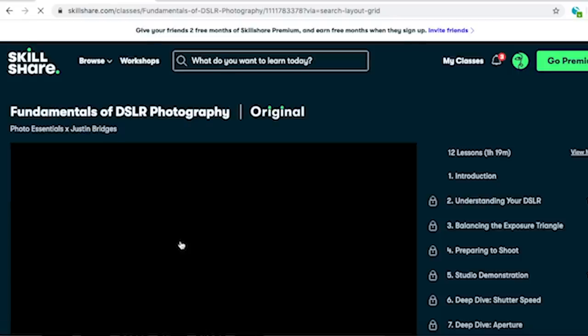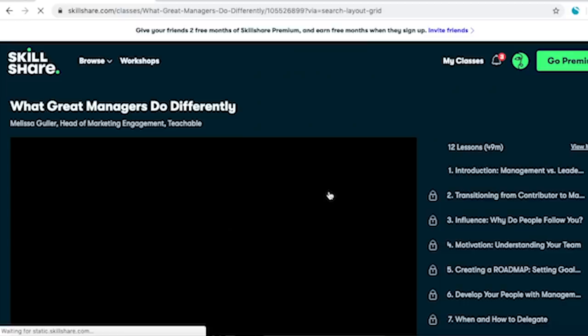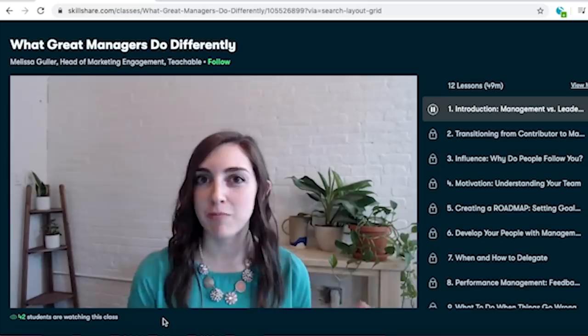Skillshare has thousands of videos — everything on how to use your DSLR camera and become a great photographer, to how to be a really great manager if you are a boss. I wanted to point that out to you guys just to show you how much variety is on Skillshare.